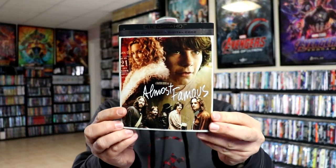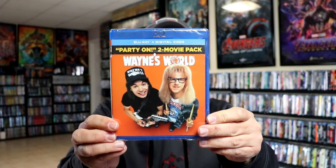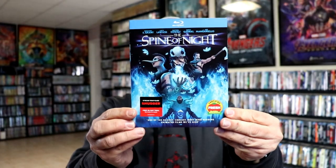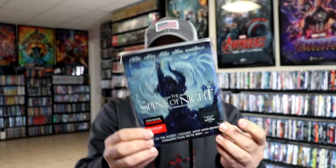Almost Famous 4K Edition. The FX Double Feature Pack from Kino Lorber. I got the Wayne's World 2 Movie Pack and also the Wayne's World Stillbook Edition. And I picked up the Spine of Night with this nice-looking slipcover, and also the stillbook for the Spine of Night — a 4K stillbook.